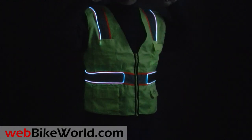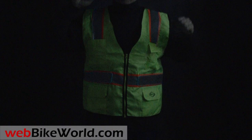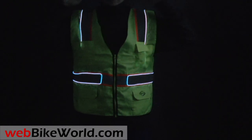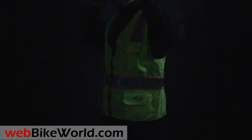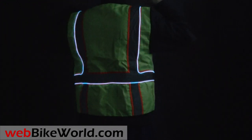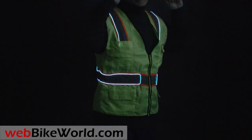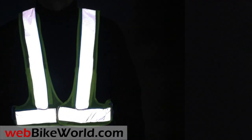The electroluminescent piping is powered by two AA batteries and has three positions: always on, slow blink, and fast blink modes, and we'll demonstrate all of them here. It's not legal to ride a motorcycle with flashing lights, but the retroreflective material and the high visibility color of the vests provide excellent visibility in both day and night conditions.